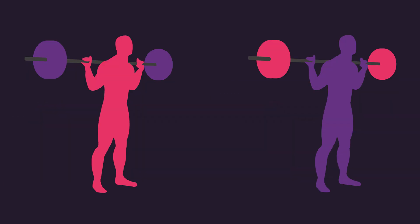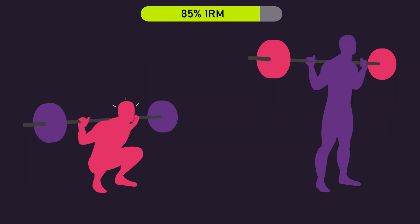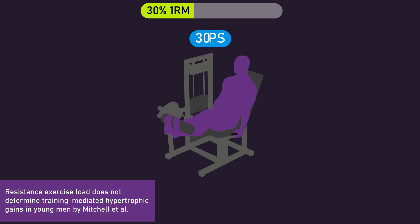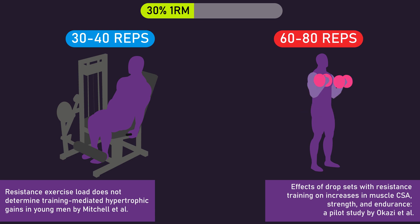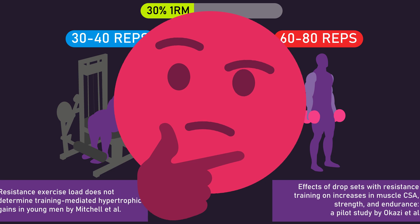I should note that, for example, you could have two different individuals perform reps to failure with an 85% one rep max load on the back squat, yet they could achieve a different number of reps. Additionally, the exercise could play a role. For instance, Mitchell and colleagues found that with a 30% one rep max load on the leg extension, subjects performed roughly 30 to 40 reps to failure, but Okazi and colleagues found that with a 30% one rep max load on the dumbbell curl, subjects performed roughly 60 to 80 reps to failure. So keep this in mind when thinking about the relationship between relative loading and repetition number.